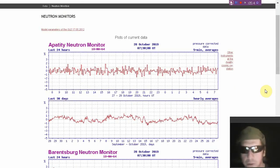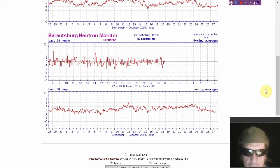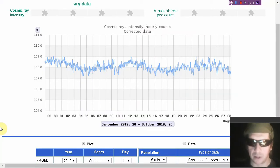Let's look at cosmic rays. Here's the Apatity neutron monitor — there's the latest data from there. There's Barentsburg. Here's Athens — last 30 days of activity at the Athens neutron monitor. Next we'll check out Mexico City's cosmic ray observatory — there's the scenario there.